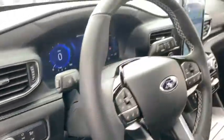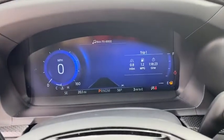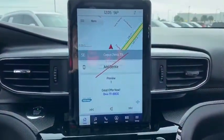Keyless entry, leather-wrapped steering wheel, adjustable steering wheel, power steering, cruise control, floor mats, four-wheel drive, aluminum wheels, four-wheel disc brakes, auto-dimming rear-view mirror.